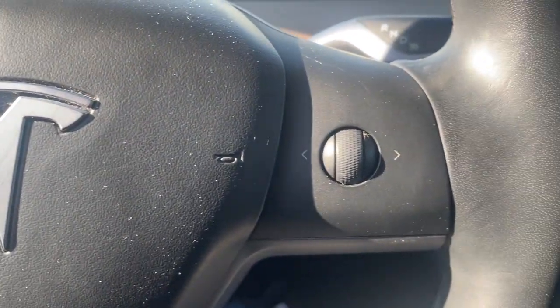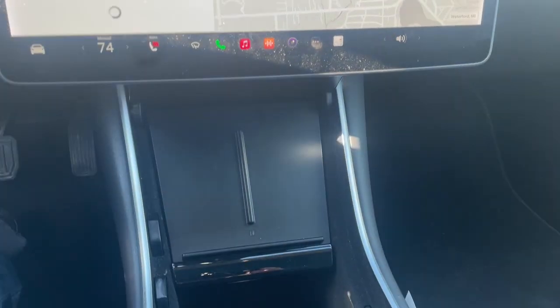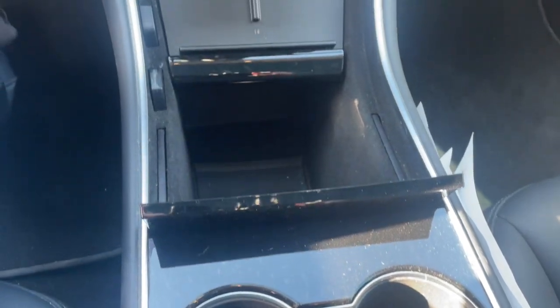Navigation system, keyless entry, power passenger seat, heated rear seat, woodgrain interior trim, heated mirrors, premium sound system, backup camera, lane-keeping assist, fog lamps.